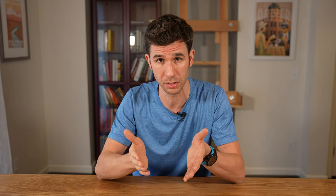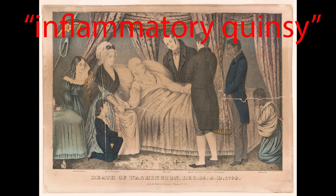Now we don't actually know for sure what he had, as it's been debated for hundreds of years, but it was almost certainly some sort of infection. His doctors at the time wrote a couple of possible diagnoses, such as inflammatory quincy — an abscess in his throat that can block the airway. He very likely could have had something called epiglottitis, which is an infection of the epiglottis.